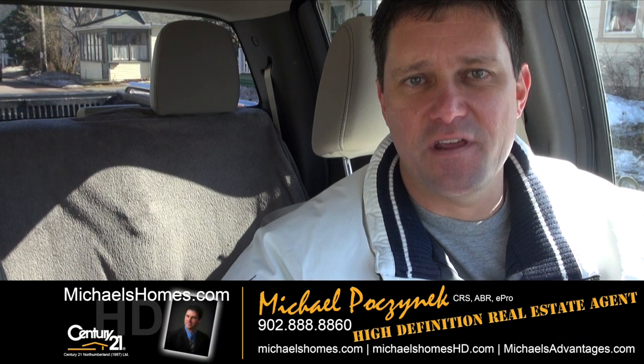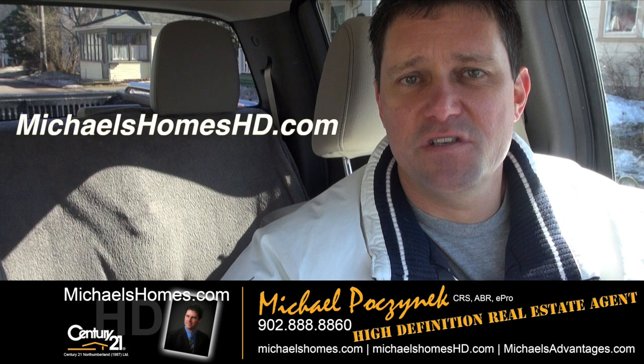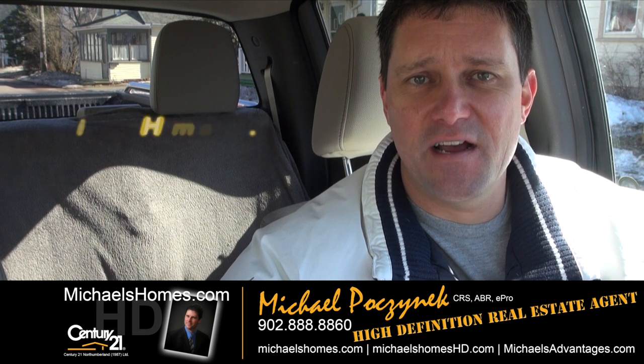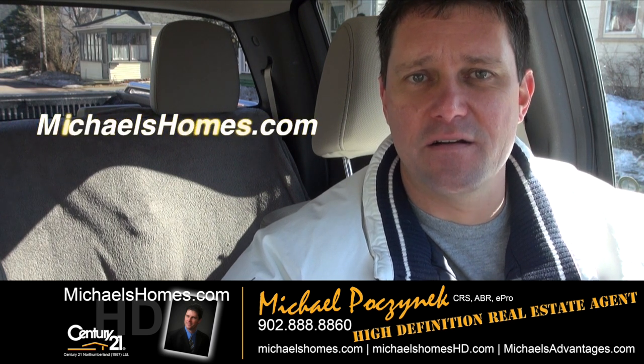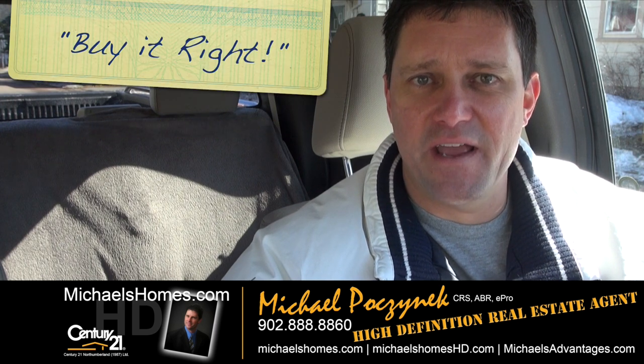So that's it for 166 Harvard. Thank you very much for watching my video. Please make sure you subscribe to my YouTube channel at michaelsholmeshd.com and my weekly newsletter at michaelsholmes.com. Thank you, have a great day, and remember to buy it right.